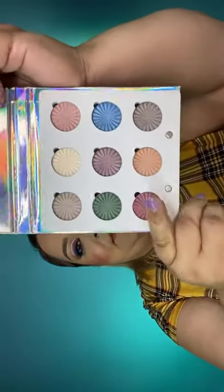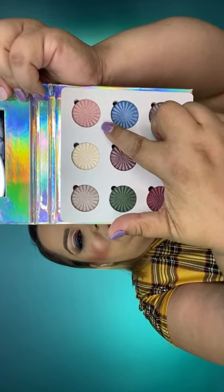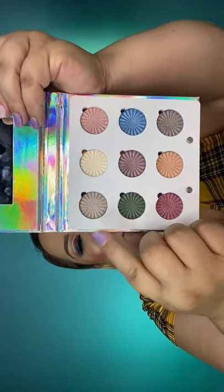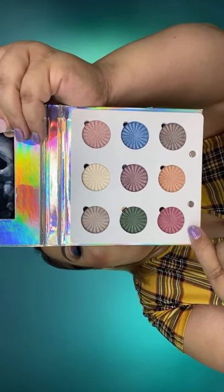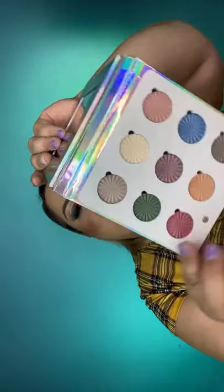So let me tell you the names of the colors. Starting right here we have Corduroy, Bling, That's Hot, Chill Pill, Posh, Boy Band, Razor, As If, and Bring It On. These are all names inspired by the 2000s. Some of these names might take you back!